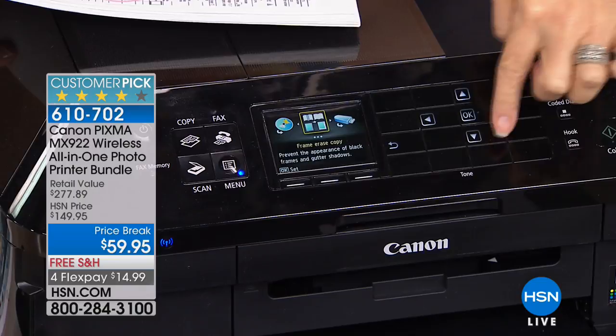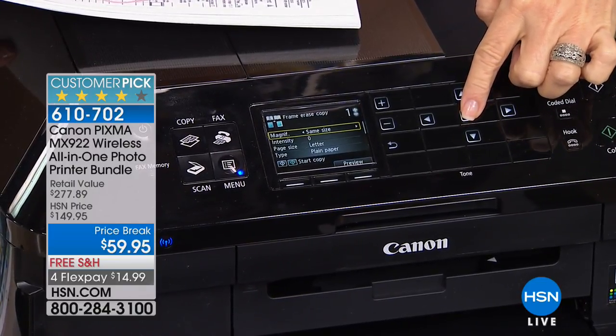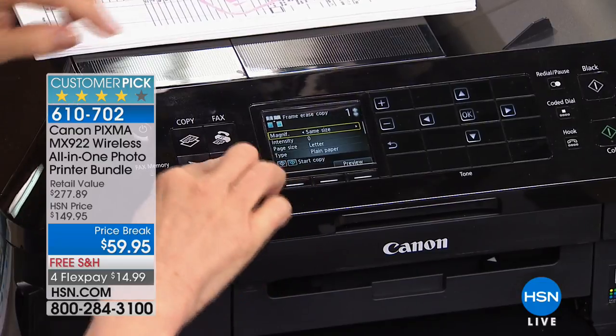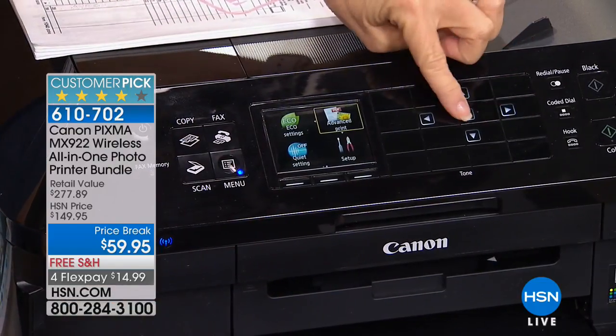It has a three-inch touchscreen — you can scroll over and access all your advanced features. It shows your flash drive right there, so you can go in and look at your photographs directly on the screen.